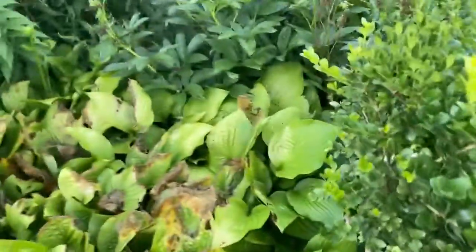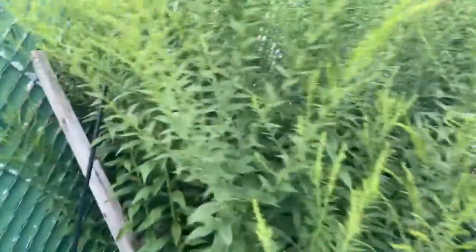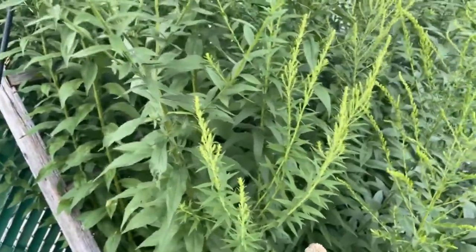Hi friends, we're back in our garden and we are hunting bugs again. So the golden rod has come in — how beautiful. No bugs yet though. It's too cool today; it's 71 degrees in Chicago.